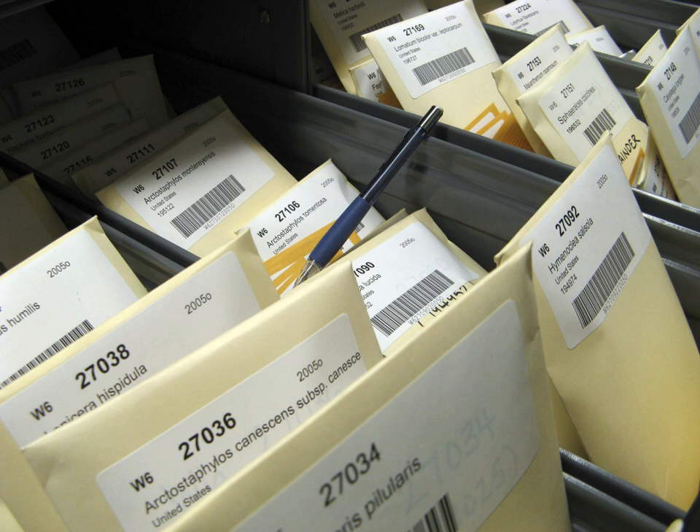Knowing what to store in a seed bank is the greatest challenge. Collections must be relevant and that means they must provide useful genetic diversity that is accessible to the public. Collections must also be efficient, meaning they mustn't duplicate materials already in collections. Keeping seeds alive for hundreds of years is the next biggest challenge. Orthodox seeds are amenable to conventional storage protocols, but there are many seed types that must be stored using non-conventional methods. Technology for these methods is rapidly advancing, but local institutional infrastructure may be lacking.